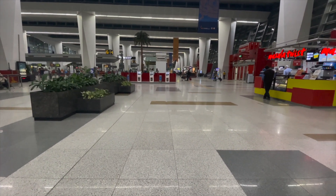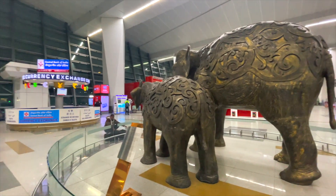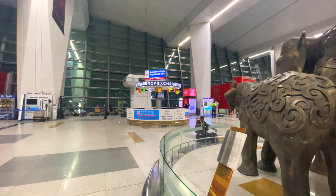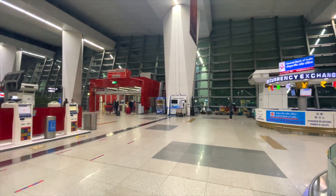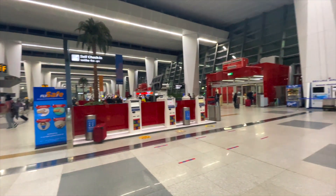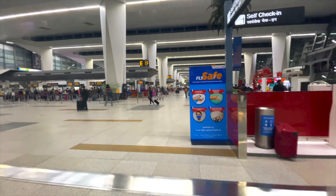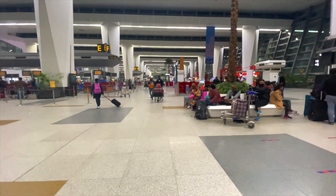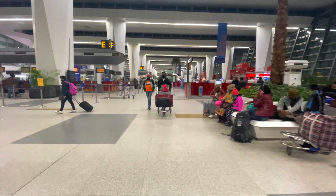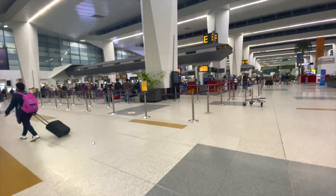There was an elevator from the international departures to the domestic departures, which were totally on the other side. My Air India flight was from Delhi to Chennai at 10 a.m., but I landed at midnight — so it was pretty much a nine-hour halt. I got so bored. It was like the most boring thing ever.